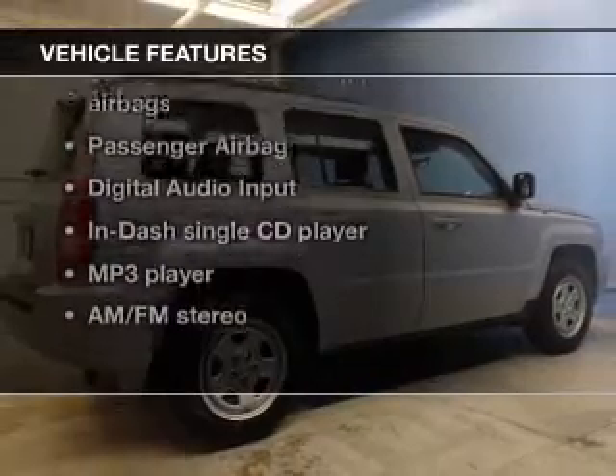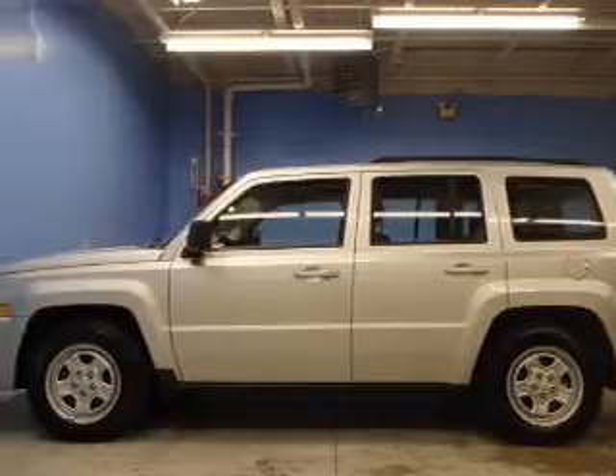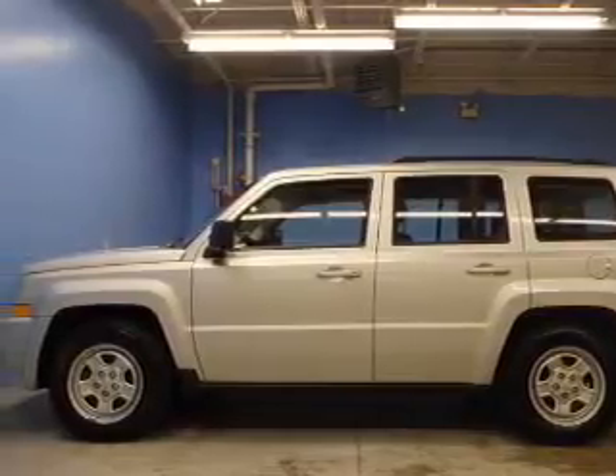Plus, enjoy these notable features that are included in this vehicle: an AM-FM stereo with a CD player, power steering, an adjustable tilt steering wheel, and air conditioning.